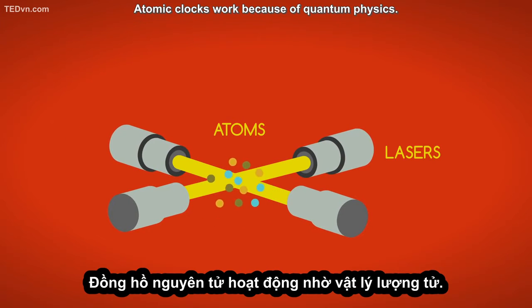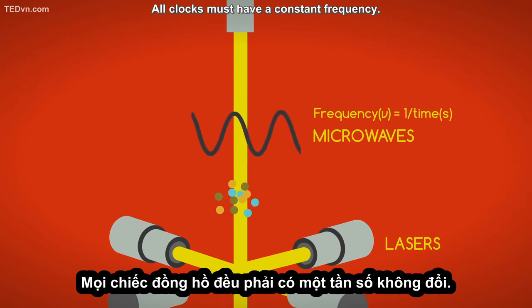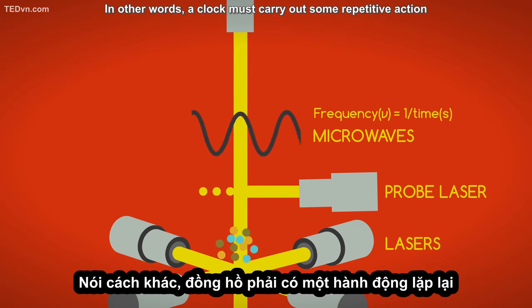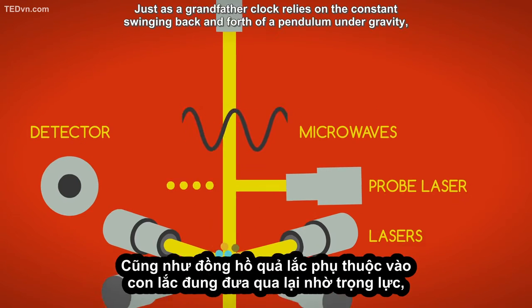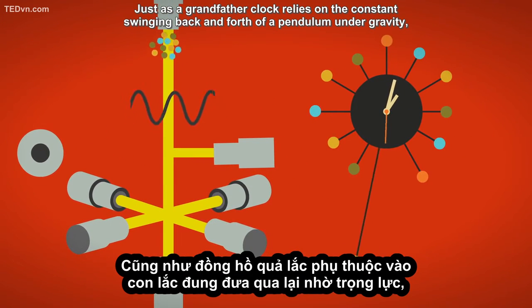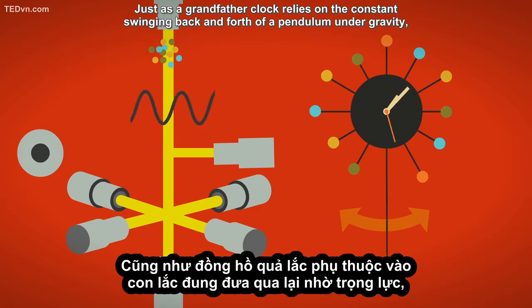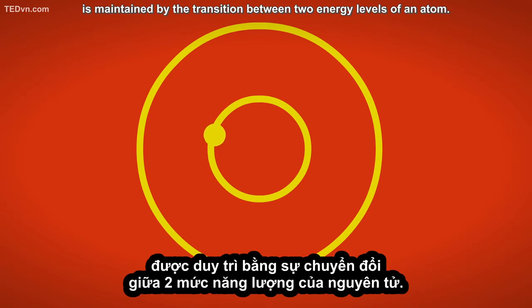Atomic clocks work because of quantum physics. All clocks must have a constant frequency — in other words, a clock must carry out some repetitive action to mark off equivalent increments of time. Just as a grandfather clock relies on the constant swinging back and forth of a pendulum under gravity, the tick-tock of an atomic clock is maintained by the transition between two energy levels of an atom.